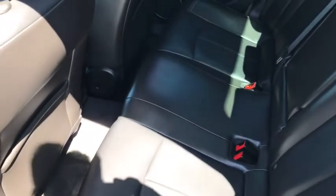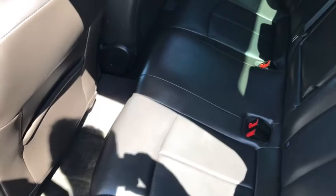Coming into the back seat you can see seating for three, for a total of five passenger capability, with tons of space and a lot of room. And coming into the trunk you can see a spacious trunk with enough space for most of your cargo.